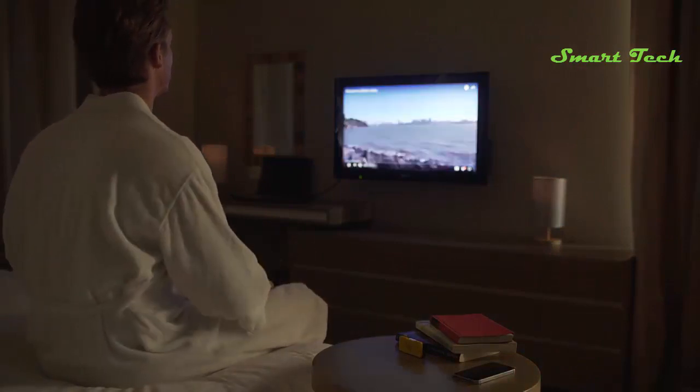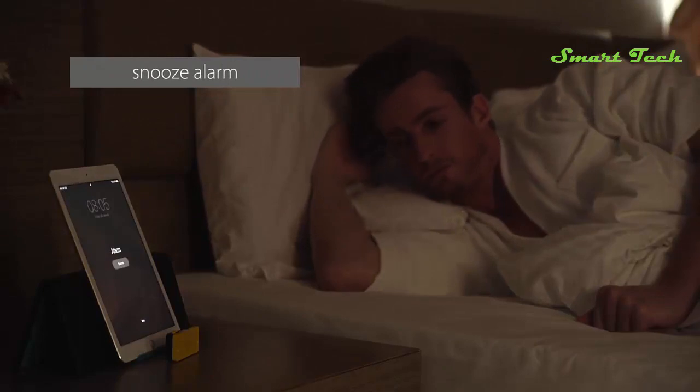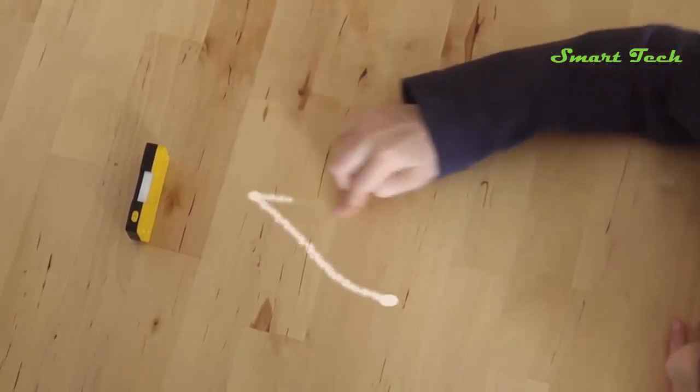You are only limited by your imagination, and you only need one Vela device to control multiple devices or applications. You can use our presets like letters, or add your own gestures according to your preference.